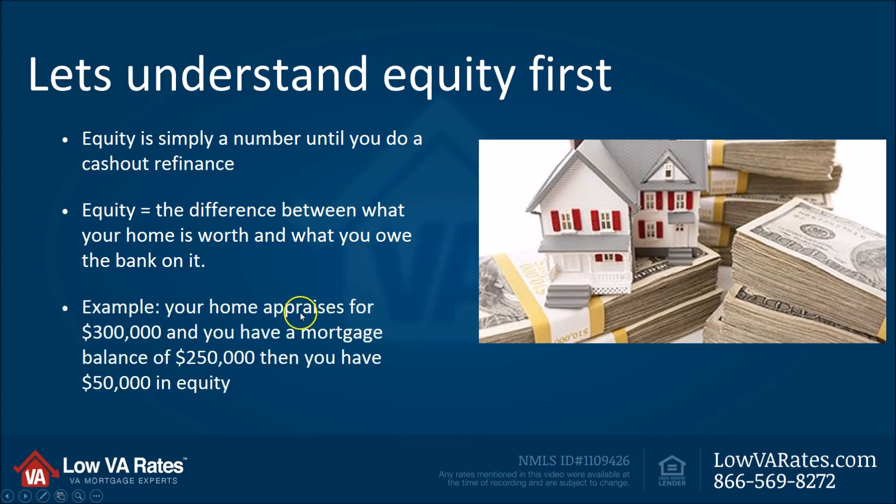For example, let's say your home is worth $300,000 and you have a mortgage balance of $250,000. Then you've got $50,000 in equity in your home. But the question — the problem — is: how do I get that out?